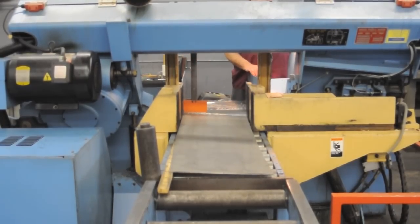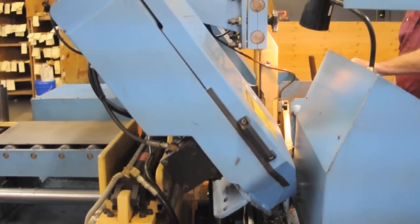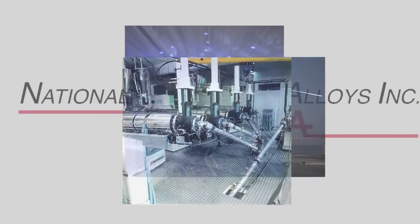Molybdenum is primarily used in furnace applications; however, its unique characteristics have led it into applications for the military and defense, semiconductor, and specialty machine shops.